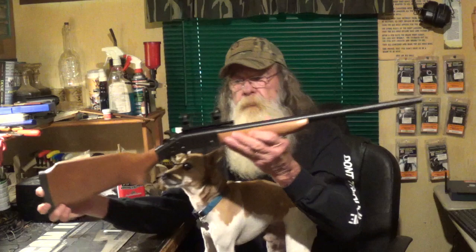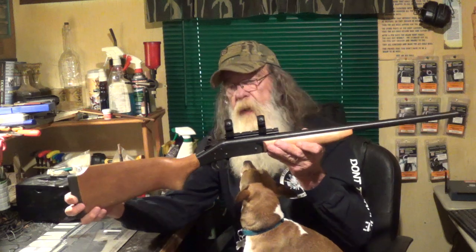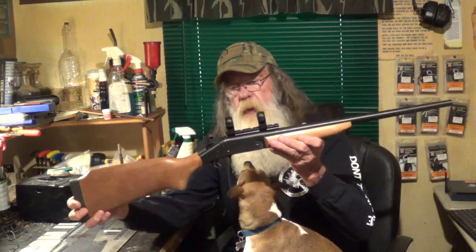Howdy fellas, Uncle Sasquatch here. What we are going to look at today is nothing new or anything out of the ordinary. We are going to take a look at the Harrington and Richardson Handy Rifle. This is a take off of the H&R Topper Shotgun. This one is a .223.